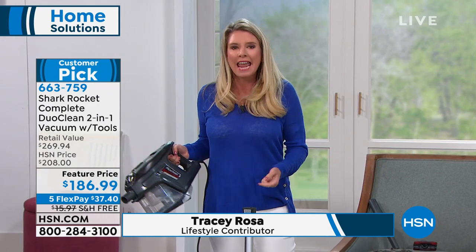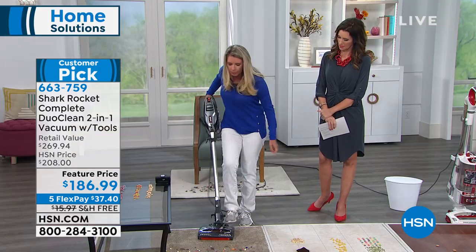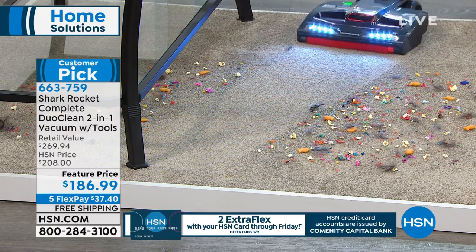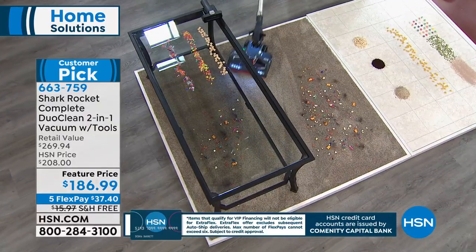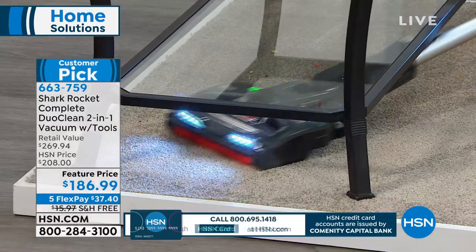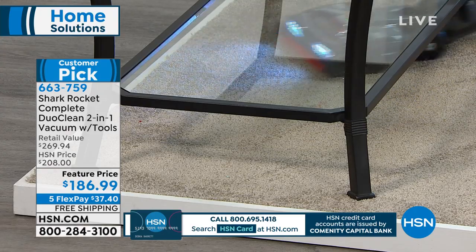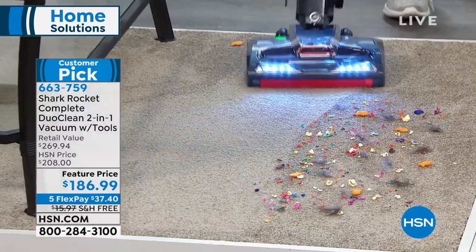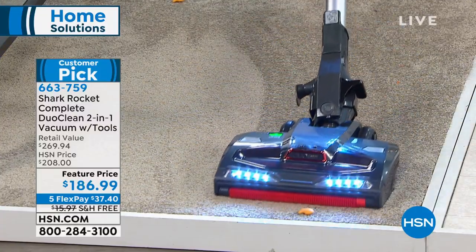With two brushes working together at all times, it's actually able to clean big particles, little particles, and everything in between. You don't have to sweep up big particles before you vacuum. Because of the DuoClean front roller, you don't have to do any dry dusting on hard surfaces anymore — that front roller will go ahead and polish your floors as well. It has the lowest profile I've ever seen and has a 5-year warranty.